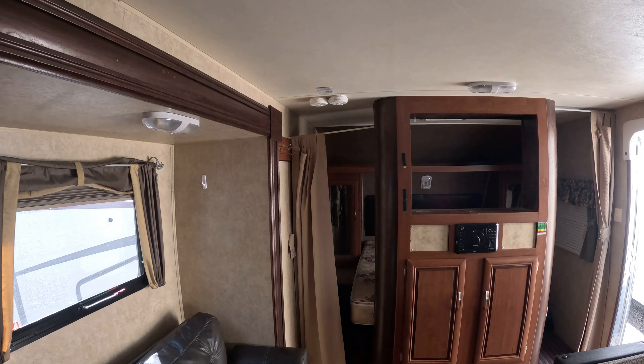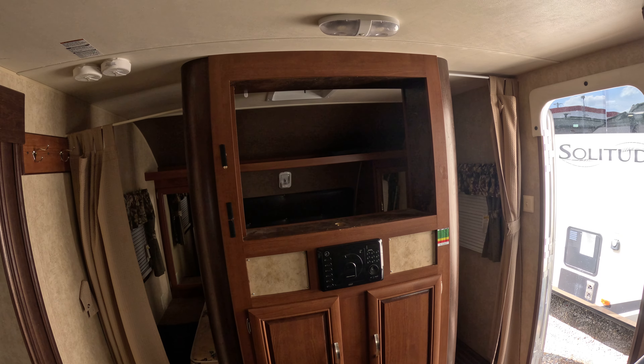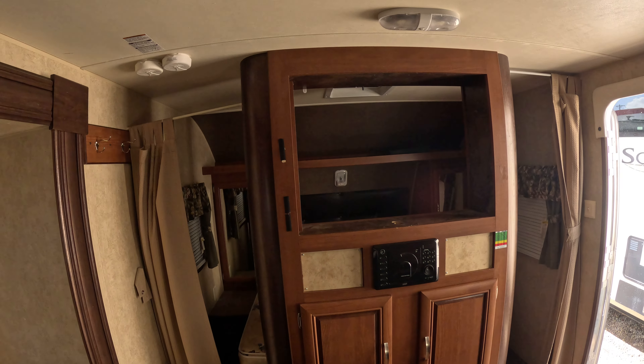If you're interested in this trailer, please check it out on our website at prairiesskyrv.ca or give us a call at 403-345-7791.